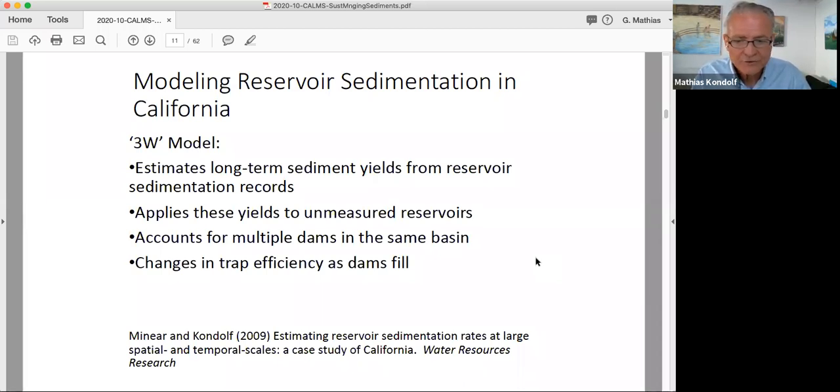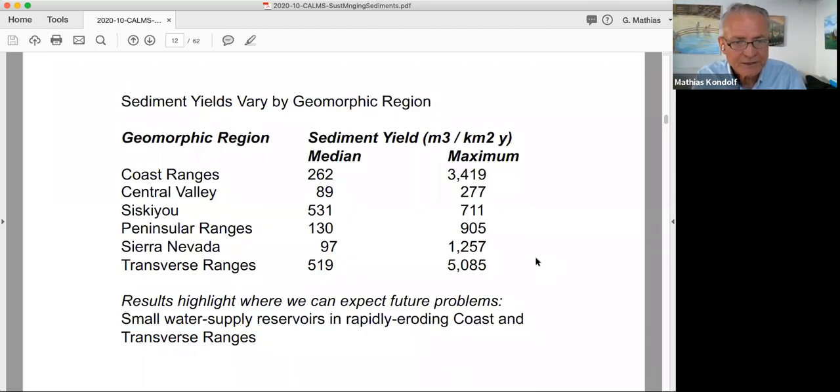Today we've got sonar — our biggest error now is just trying to reconstruct what the pre-dam topography was, because we have at best 20-foot contour maps for the pre-dam condition. But we can get the current condition very quickly, easily, cheaply, and accurately. We took the sedimentation rates that existed and applied them to unmeasured reservoirs within each geomorphic province. Our model also accounts for having multiple dams in the same basin — if you're estimating sediment yield in reservoir A, you account for reservoirs B, C, and D upstream already trapping sediment.